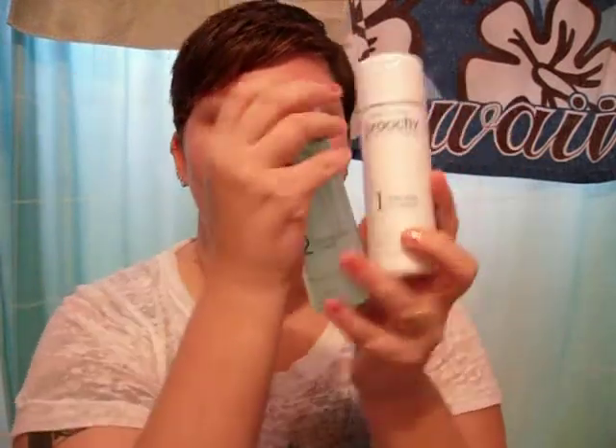Hey guys, it's April here once again from The Tattooed Type and today I want to talk to you about something I got from Influenster.com in my Cosmo Vox Box, and that is the complete three-step Proactiv kit.